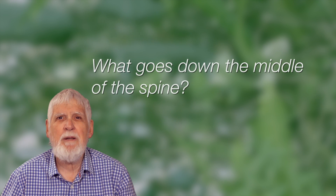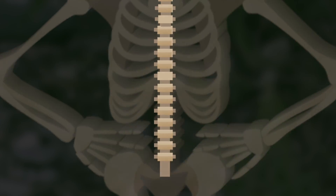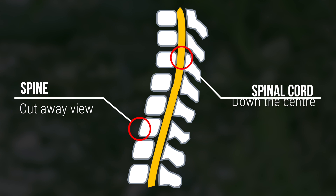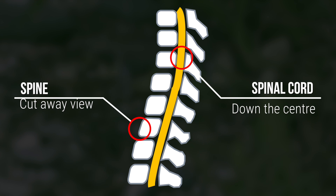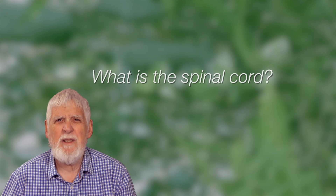What goes down the middle of the spine? The spinal cord travels down a hole in the middle of the vertebral bodies that make up the spine. The spinal cord is a group of nerves that travel down the middle of the spine or the backbone.